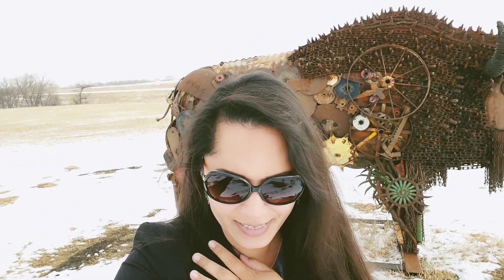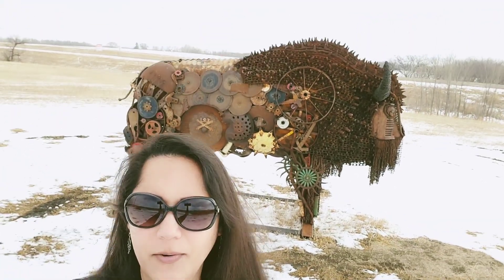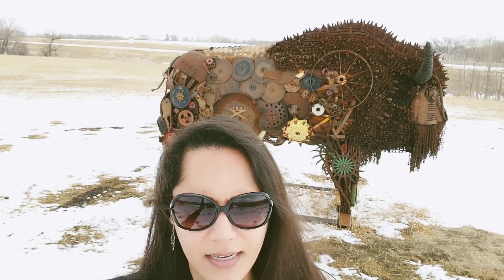Do you see that behind me? Look at that lovely buffalo artwork. That is really nice artwork. The title is Sacrifice.